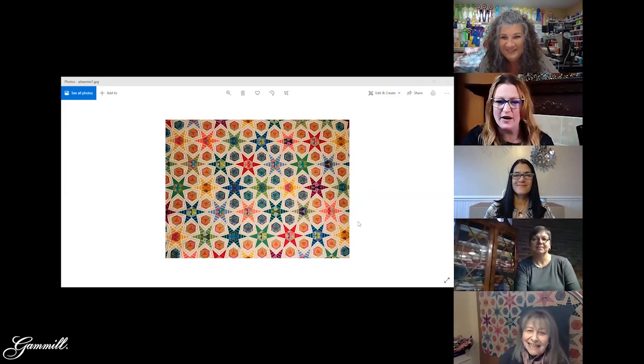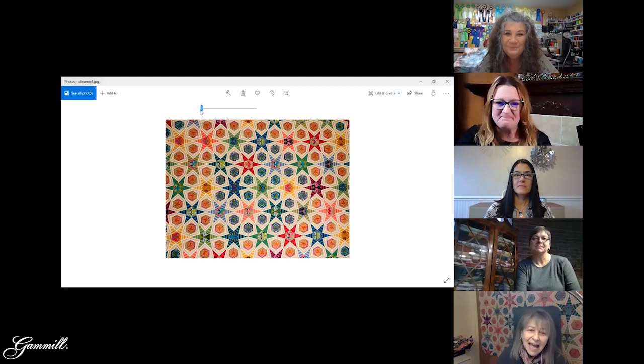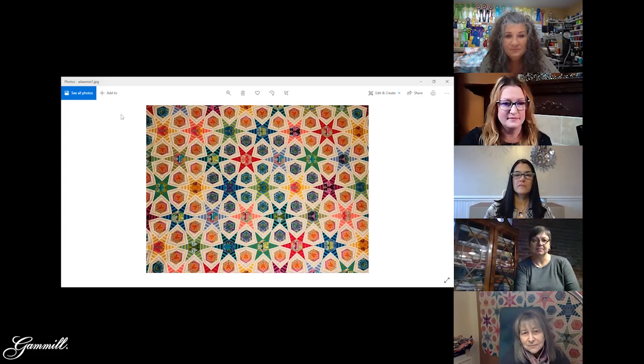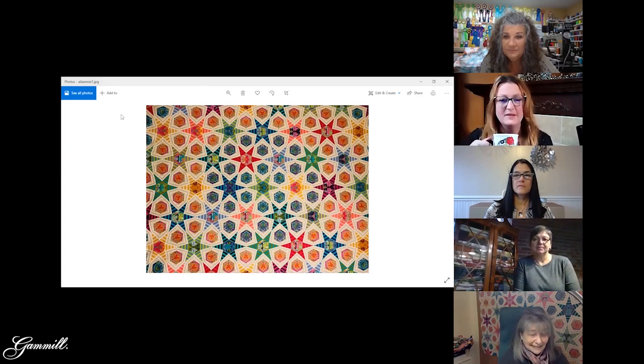Jeannie's quilt is almost all tulip pink fabrics — she really wanted to play with stripes. The only fabric that isn't tulip pink is the gray and white stripe. She wanted to see what stripes would do when used with hexagons. She started from the center and worked outward, drawing up the hexagons herself. Some are full hexagons, some are pieced. It's a class she teaches locally and will be teaching at Quilt Canada in 2022, COVID allowing.